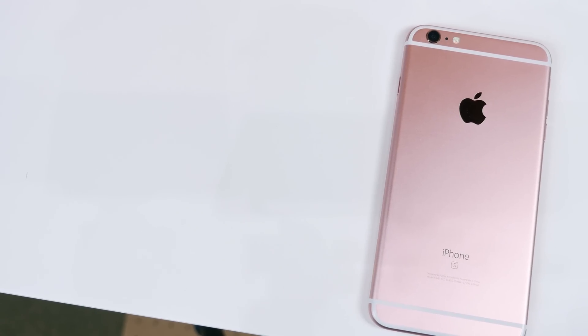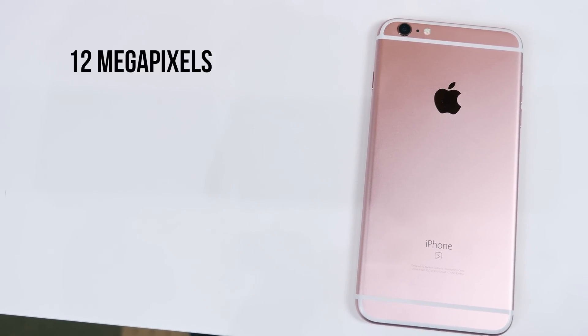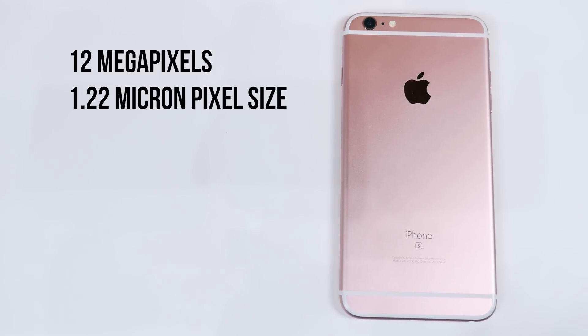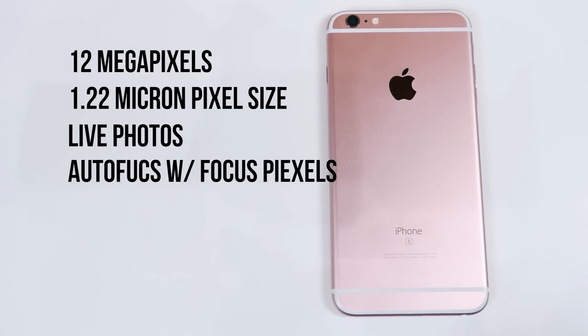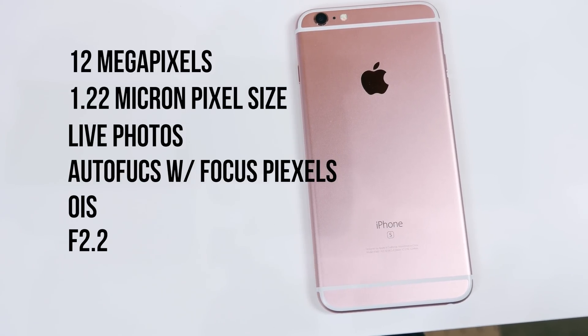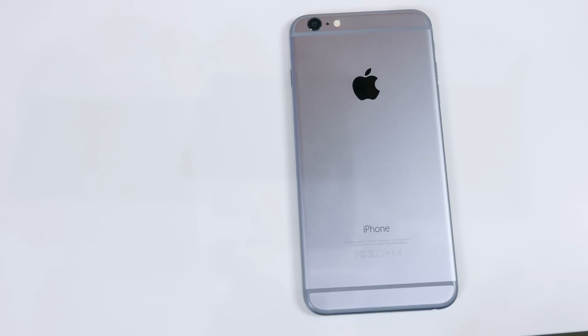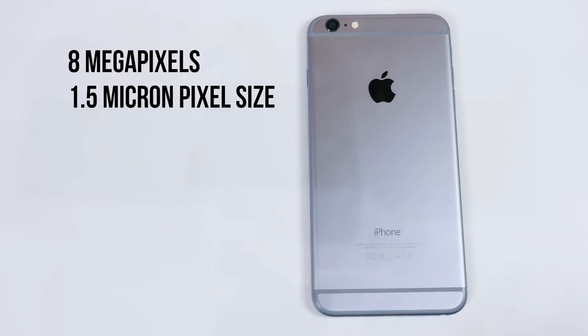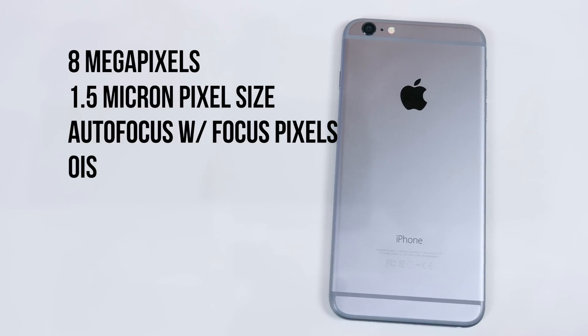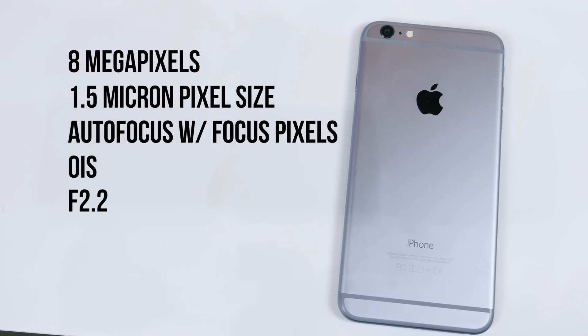I do want to take a look at what's on paper first. The iPhone 6S Plus features a 12 megapixel camera sensor with 1.22 micron pixels, live photos, autofocus with focus pixels, optical image stabilization, and an f2.2 aperture. The iPhone 6 Plus features an 8 megapixel camera sensor with 1.5 micron pixels, autofocus with focus pixels, optical image stabilization, and an f2.2 aperture.